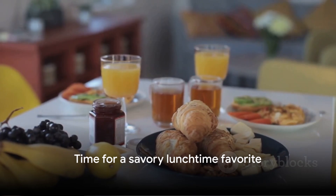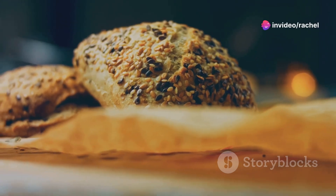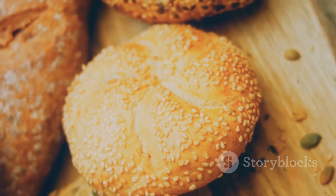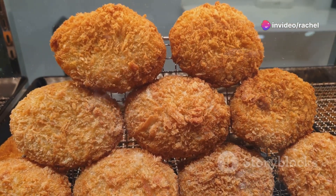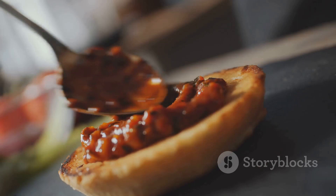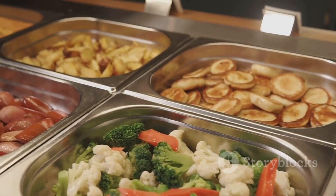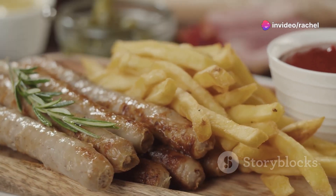From a sweet start to the day, let's move to a savory lunchtime favorite. Coming in at number 5 is the savory Broodje Kroket, a cornerstone of Dutch cuisine and a lunchtime classic that has captured the hearts — or rather stomachs — of locals and tourists alike. Imagine a bread roll, crisp on the outside but soft within, cradling a kroket, a cylinder of deep-fried goodness with a crunchy shell encasing a creamy ragout of meat, usually beef or veal. Some folks prefer it with a dollop of mustard for that extra tang, others with a side of Dutch fries.